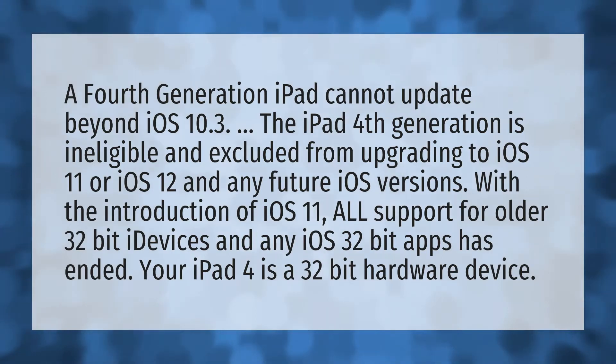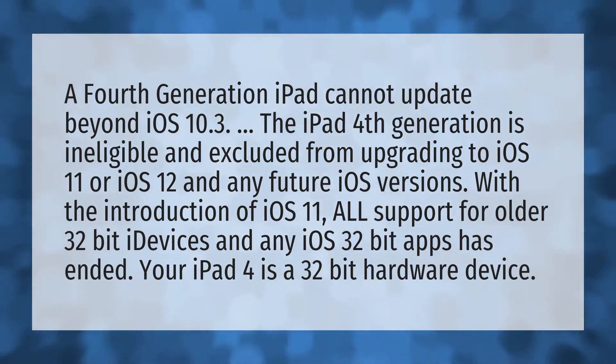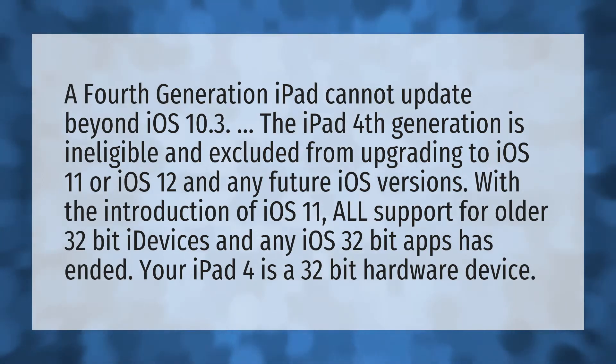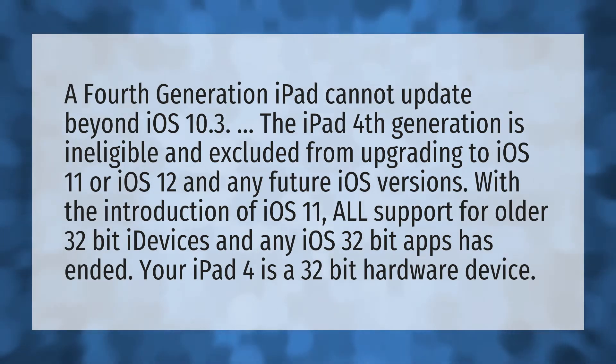A fourth-generation iPad cannot update beyond iOS 10.3. The iPad fourth-generation is ineligible and excluded from upgrading to iOS 11 or iOS 12 and any future iOS versions.